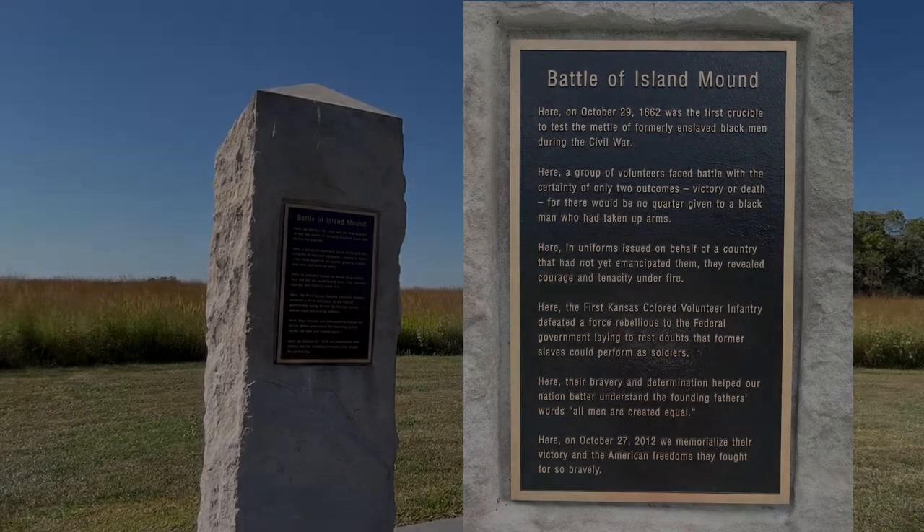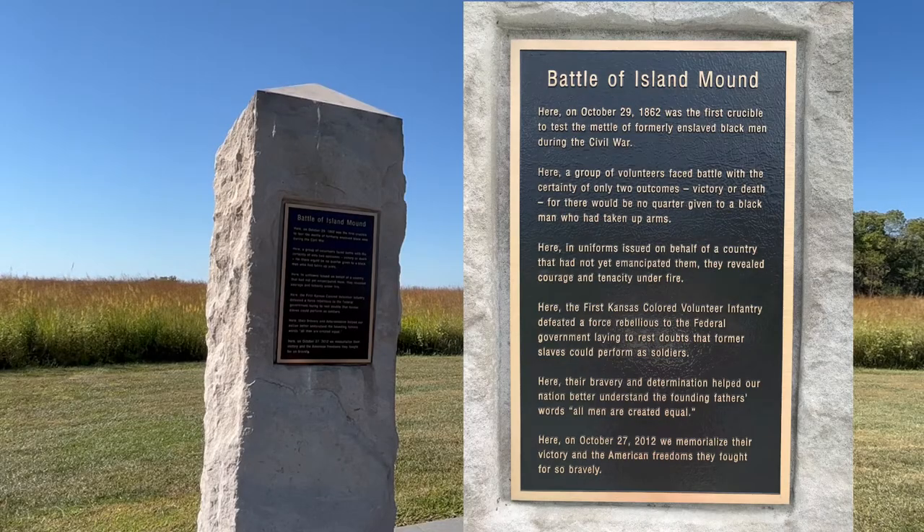The plaque behind me reads in part: here on October 29, 1862, was the first crucible to test the mettle of formerly enslaved black men during the Civil War. Here, the 1st Kansas Colored Volunteer Infantry defeated a force rebellious to the federal government, laying to rest doubts that former slaves could perform as soldiers.